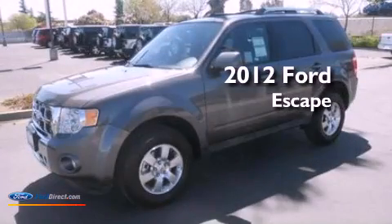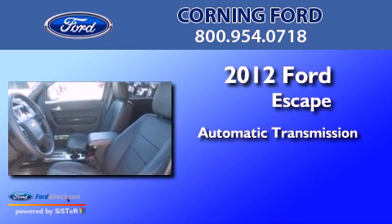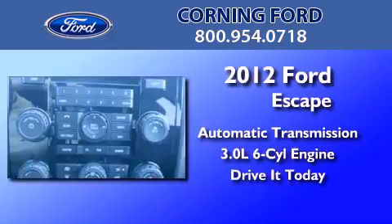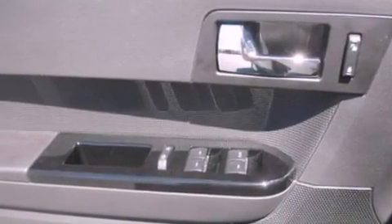This is a brand new 2012 Ford Escape. This crossover has an automatic transmission and a 3.0L V6. Its top features include traction control and stability control systems, 100% commercial-free Sirius satellite radio, and aluminum wheels.